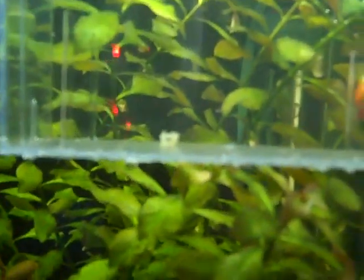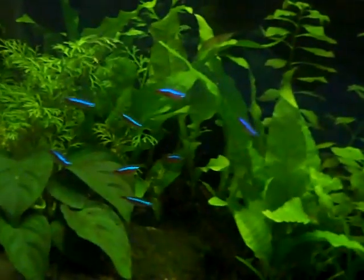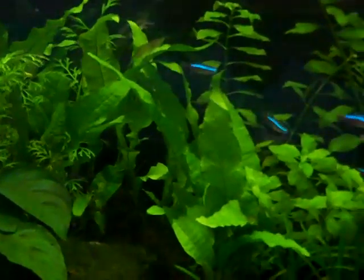Just a quick update on my Cory catfish eggs — Bronze Corydoras. Now I know what Cory catfish like to breed: they like a nice planted tank, they like a nice water change of slightly cooler water, and they like to be with their pals.